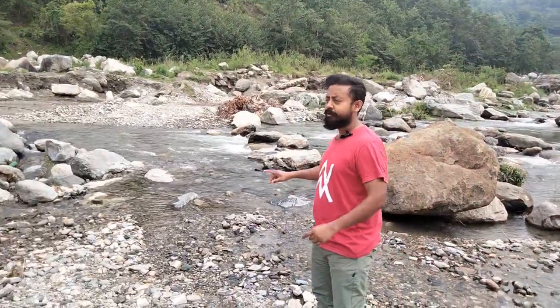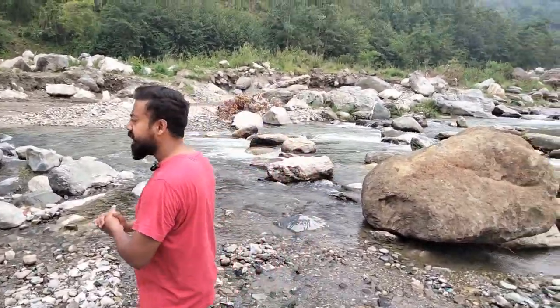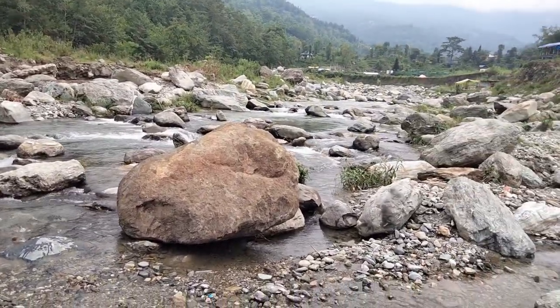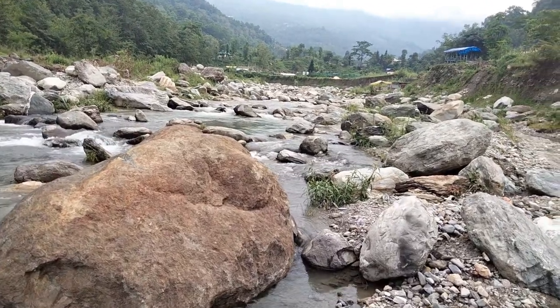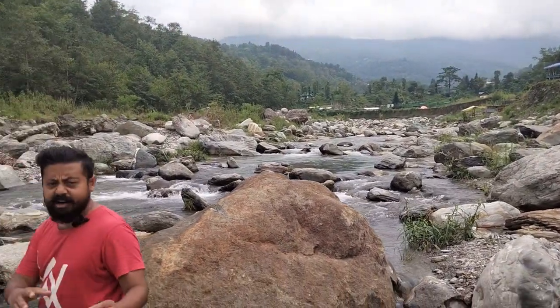Now we have come down. As I showed you, the road that starts at the property comes right down to the river. This is the Rayli River. The weather is quite overcast — it's a cloudy day, but the water is very very clean. It's perfect for taking a dip in the river, and as you can see, it's lush green everywhere. This is called the Rayli River, just beside the property.